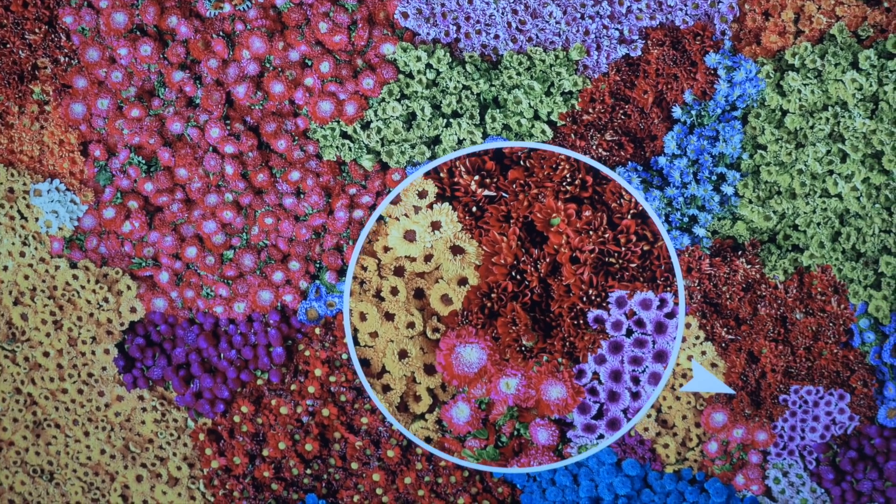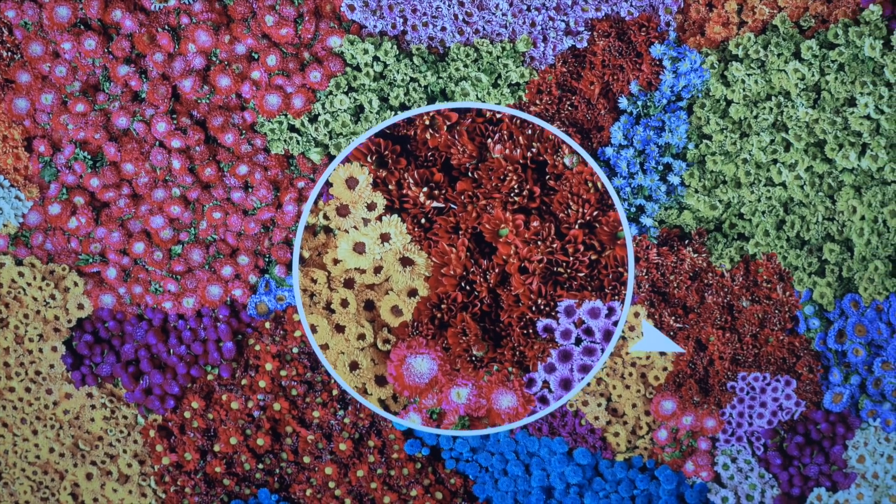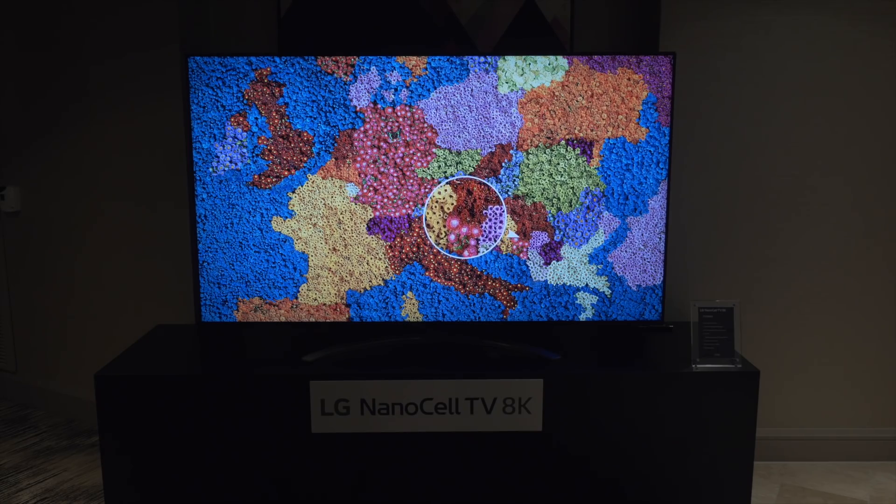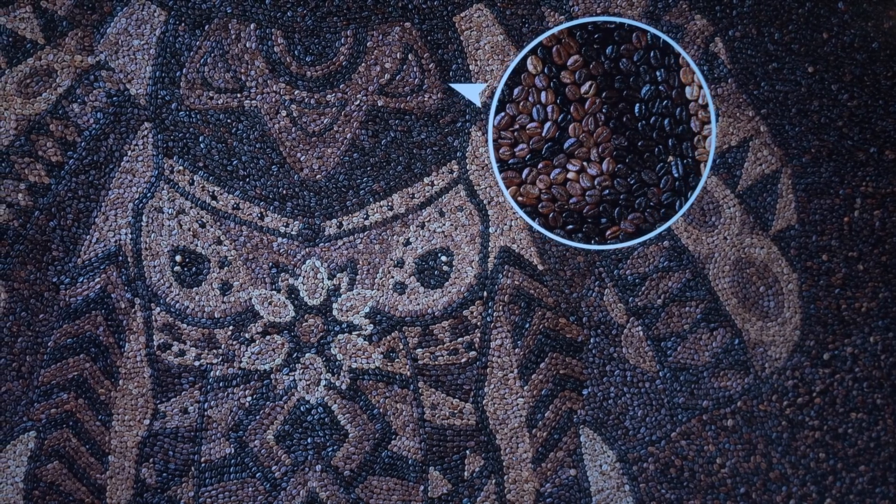For instance, LG's NanoCell TVs deliver purer reds and greens and display colors more accurately because they use nanoparticles that absorb unwanted red and green light wavelengths. And by adding a white subpixel to the usual red, green, and blue subpixels, NanoCell TVs have improved clarity and brightness.